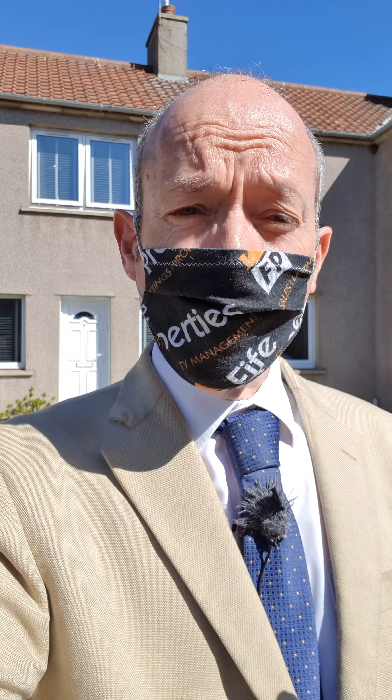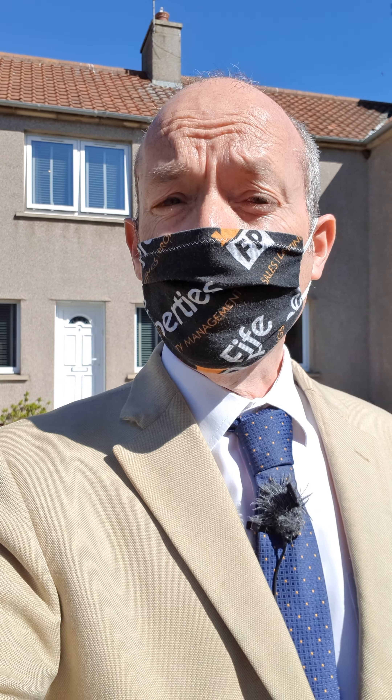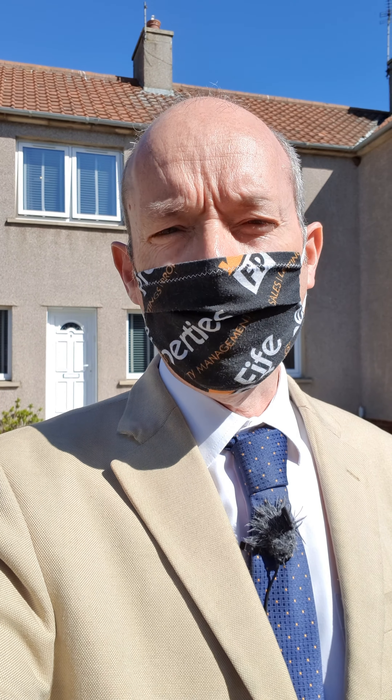Hi guys, welcome to the personal property tour for 5 Rowland Street in St Monans. This is a stunning two-bedroom terrace villa, finished to an extremely high standard, a stone's throw away from the beach, the harbour and the Fife Coastal Path. It is truly a lifestyle living choice.